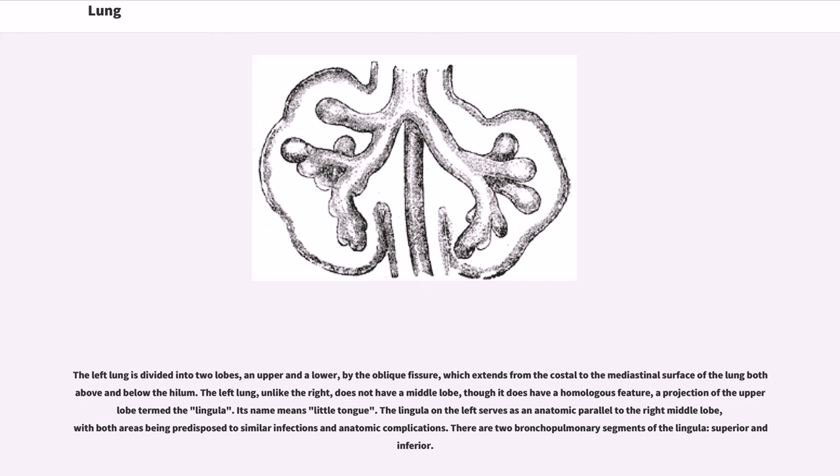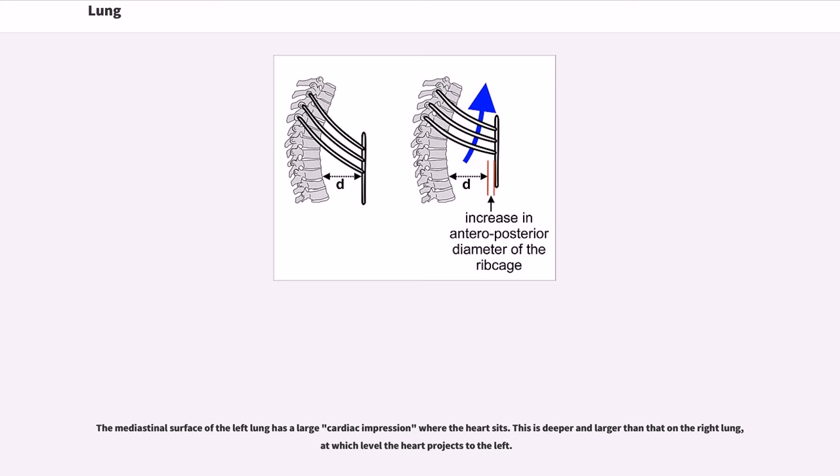The left lung is divided into two lobes, an upper and a lower, by the oblique fissure, which extends from the costal to the mediastinal surface of the lung both above and below the hilum. The left lung, unlike the right, does not have a middle lobe, though it does have a homologous feature, a projection of the upper lobe termed the lingula. Its name means 'little tongue.' The lingula on the left serves as an anatomic parallel to the right middle lobe, with both areas being predisposed to similar infections and anatomic complications. There are two bronchopulmonary segments of the lingula: superior and inferior. The mediastinal surface of the left lung has a large cardiac impression where the heart sits.